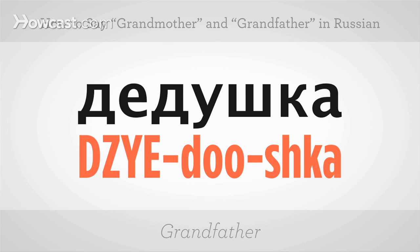Now if you wanted to say grandfather, it would be djedushka. The accent is on the first syllable — djedushka. One more time: djedushka. And at normal conversational pace, djedushka. Give it a shot.